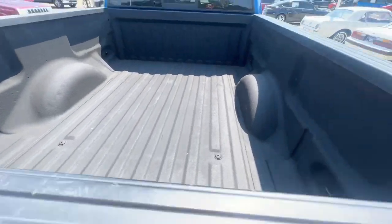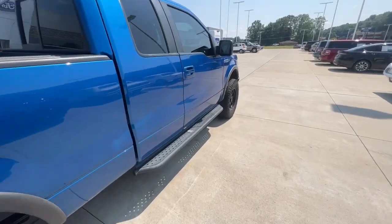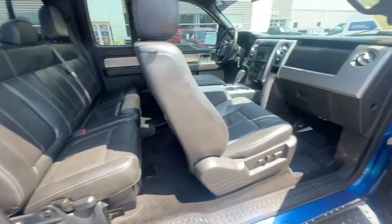You do have the bed liner as well. This truck was kept really, really nice — it was a younger kid who owned it. You're going to have the extended cab here, so there are seats in the back. There's a little charger there as well, and it does come with some F-150 floor mats.